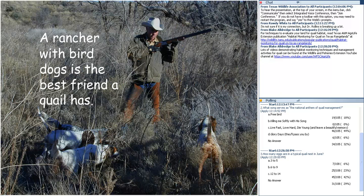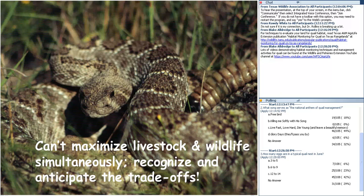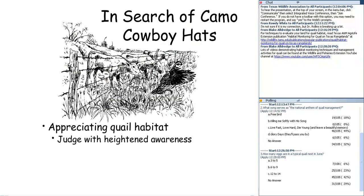I didn't say we can't have cows and quail together — absolutely we can. But I can't maximize pounds of beef per acre and number of quail coveys per acre at the same time. We've got to anticipate those trade-offs. We need to judge with heightened awareness: know what quail need, know what the cow needs, understand potentials for complementarity and competition, and incorporate that into two key management decisions — stocking rate and brush management.